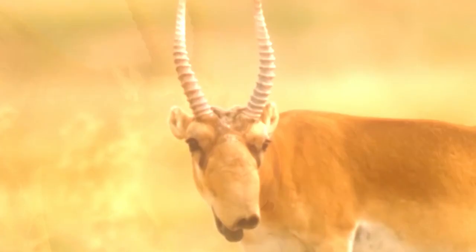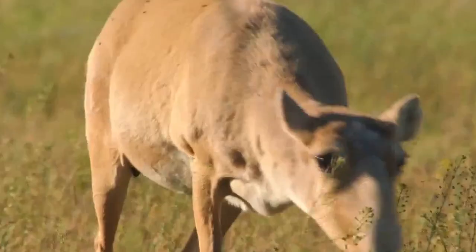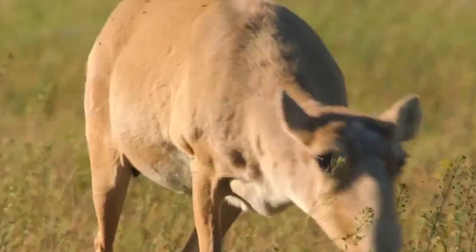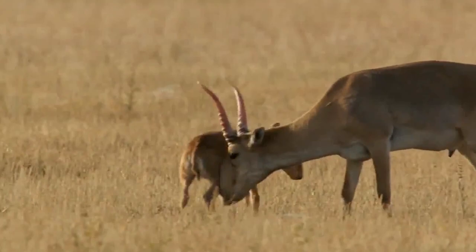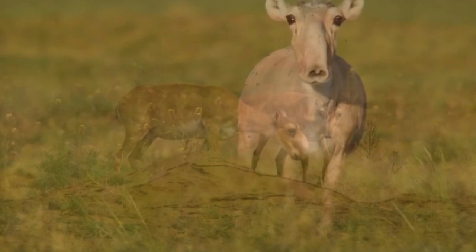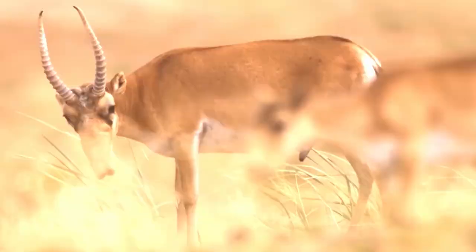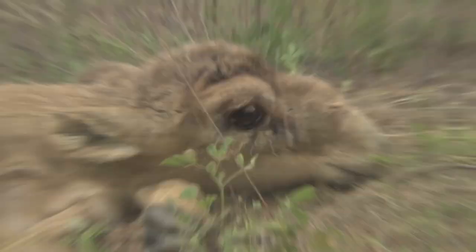The saiga antelope is one of the world's most ancient mammals, having shared the earth with saber-toothed tigers and woolly mammoths 250,000 years ago. Although they were thought to be extinct at one time, they are now referred to as living fossils. The saiga is an even-toed ungulate with an unusual nose in the form of a soft, swollen, mobile proboscis with rounded, closed nostrils, creating the effect of a humpback face. Saiga calves are born in early May, in the same part of the steppe where saigas return each year.